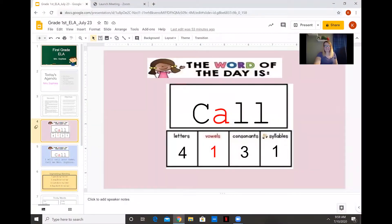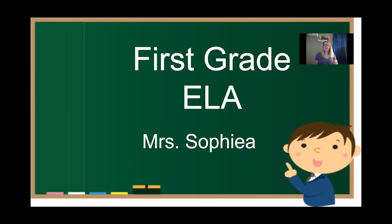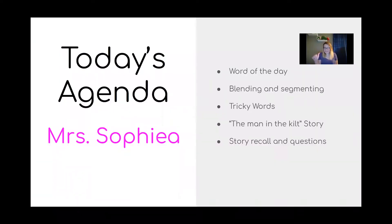Hello boys and girls, it's me Miss Sophia here with a first grade ELA lesson for you today. We're going to be reviewing some things and also learning some new things. We're going to talk about some sentences, segmenting, blending, and we're going to review some tricky words. For today's lesson, we are going to do our word of the day, practice blending and segmenting, talk about a few tricky words, practice writing them, and we're also going to read a short story called The Man in the Kilt.